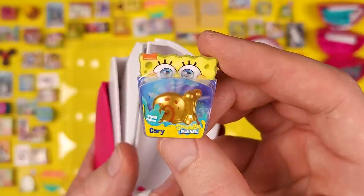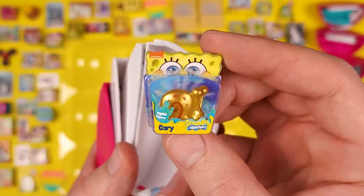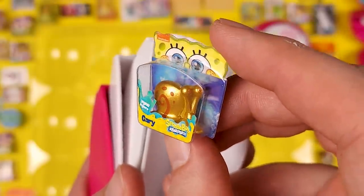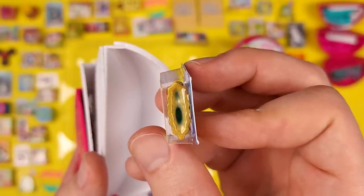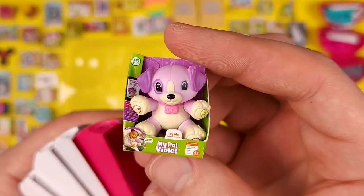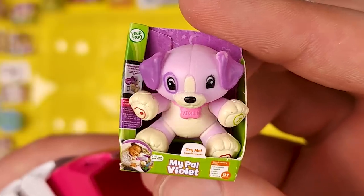Look at that — Golden Boy got himself a gold mini! Finally. This is Gary from SpongeBob and it's looking really nice. I just noticed this as I was putting it down. And we got another My Pal Violet.